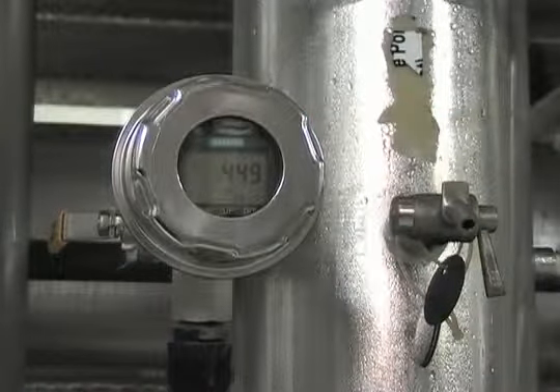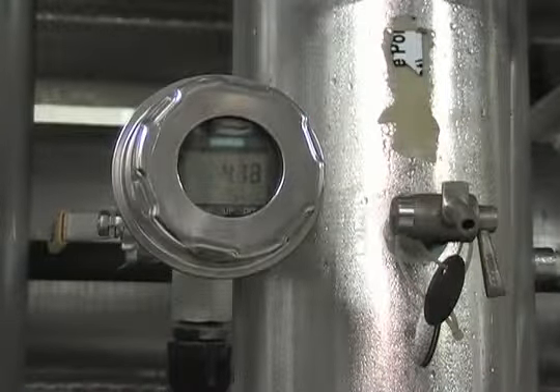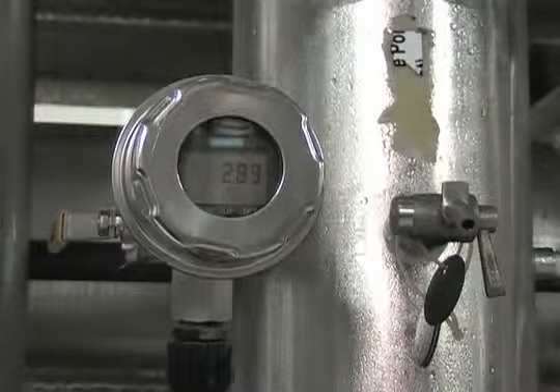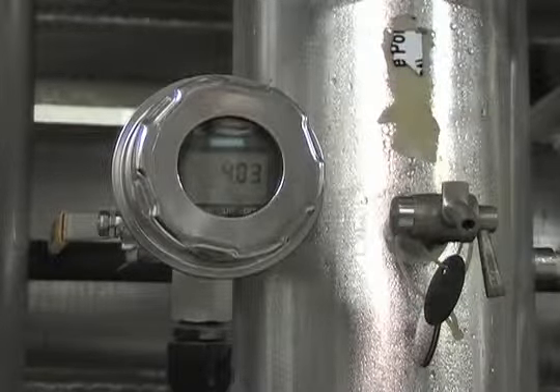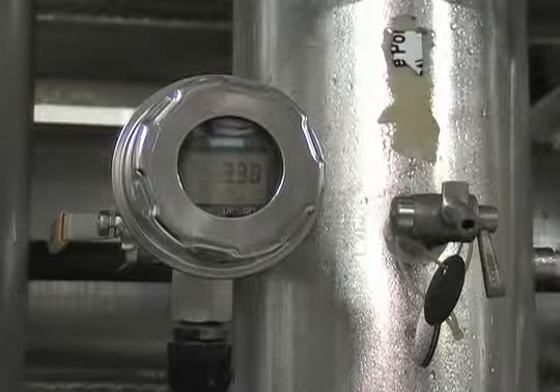C-Trans P300 gives you superior accuracy with measurement deviations of less than 0.075 percent and a long-term drift of no more than 0.25 percent in five years.